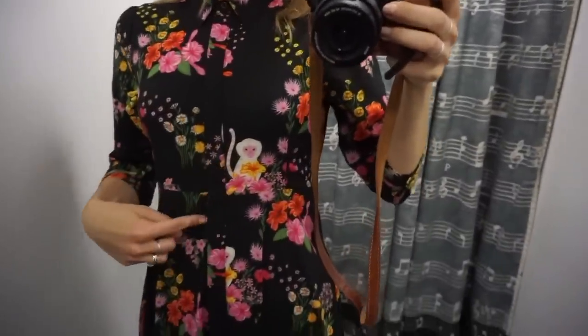I love this little monkey print right here — it's 49 euros. I think I'm going to get it because I've been wanting a maxi dress with a fun print on it.